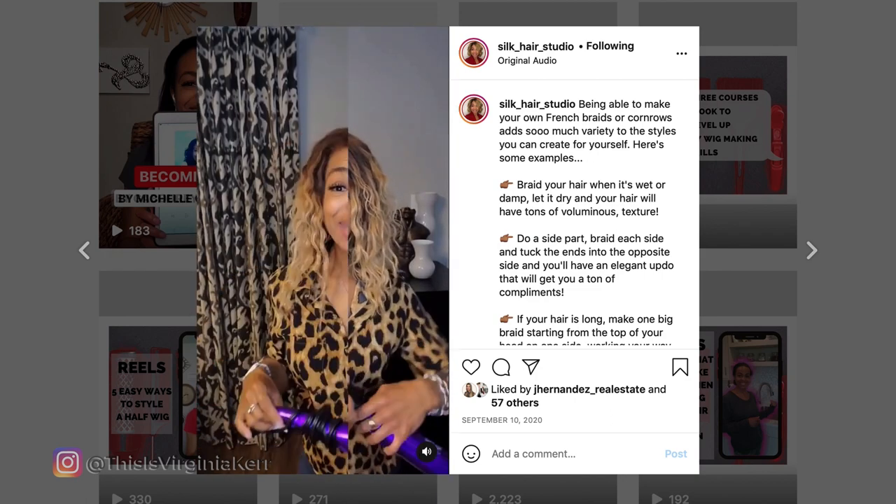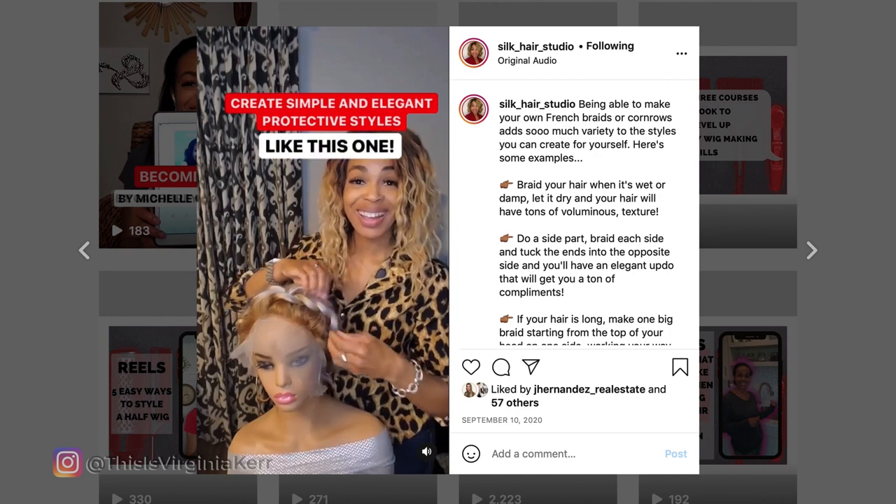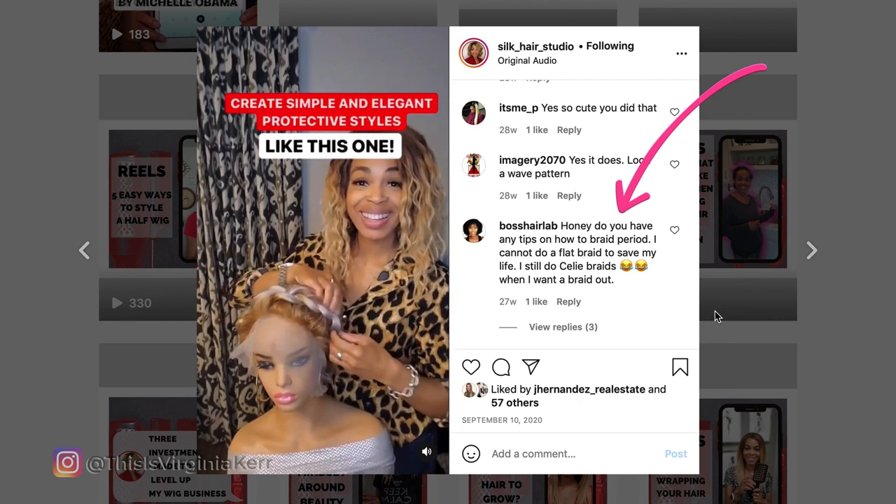Learn how to French braid or cornrow your own hair. Being able to French braid or cornrow lets you create textured styles without using heat. Being able to braid your own hair means you can make simple and elegant protective styles. Silka got a lot of views on that one, but very low engagement. You can see that in the hook it sounds like she's going to show us how to French braid our own hair, but that's not what happens. It's a short video so it gets really good watch time — you may even watch it twice trying to figure out where she taught you how to French braid. So she got good watch time but low engagement. That means the algorithm liked it, but people not so much. The clue is in the comments: people are asking her to show them how to French braid their own hair. So now she knows she can create that video — and it's wanted.